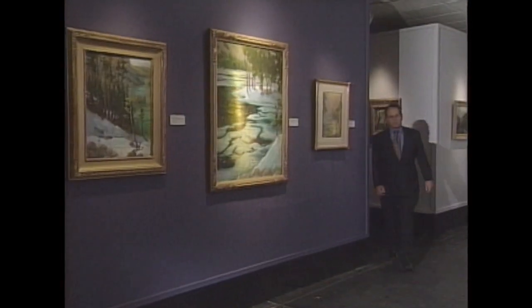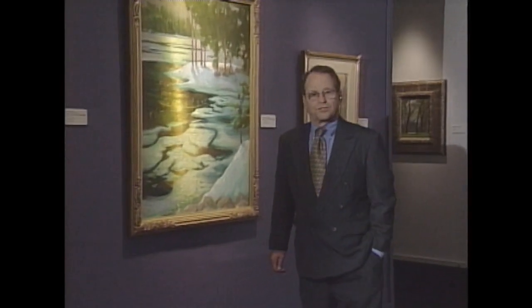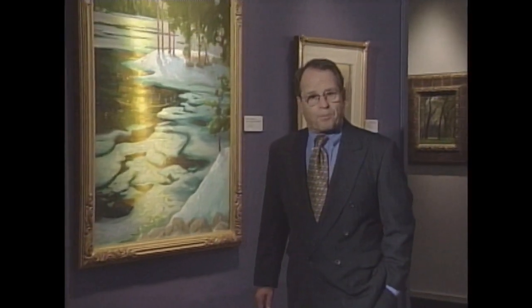Most of the paintings in the exhibition are for sale, with the museum keeping 25% of the proceeds. Some will pay thousands for the work of their choice, but consider it a small price to take a piece of Yosemite home with them. In Stockton, Craig Prosser, KOVR 13 News.